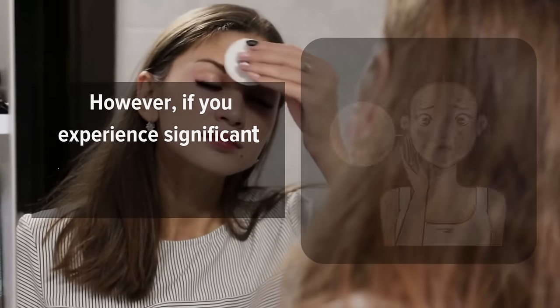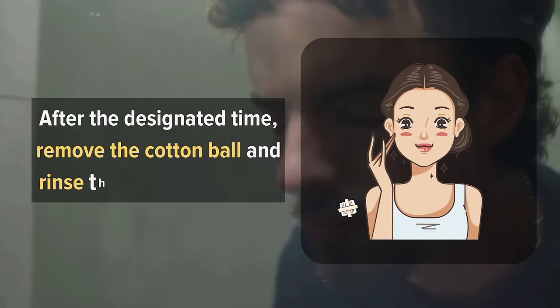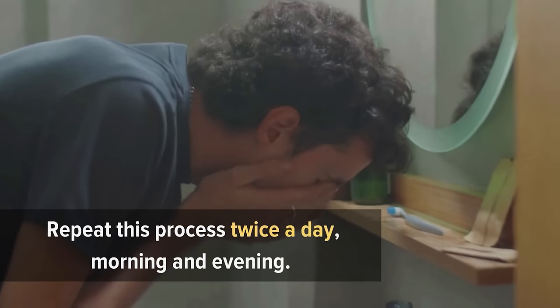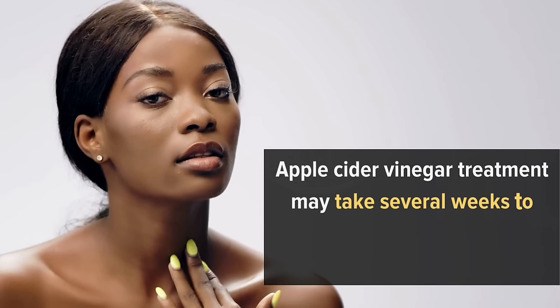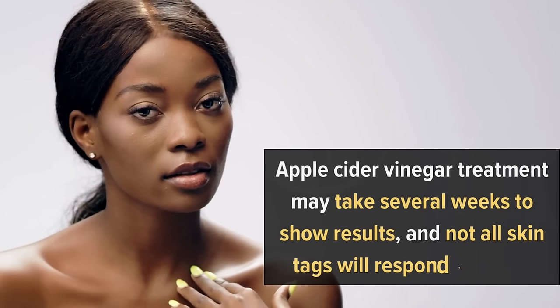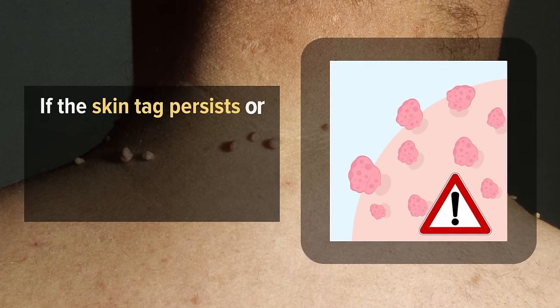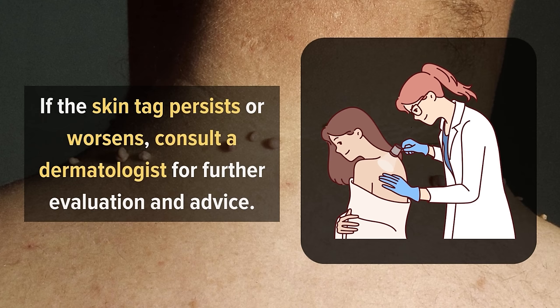However, if you experience significant discomfort or irritation, remove it immediately. After the designated time, remove the cotton ball and rinse the area with water. Repeat this process twice a day, morning and evening. Apple cider vinegar treatment may take several weeks to show results, and not all skin tags will respond equally. If the skin tag persists or worsens, consult a dermatologist for further evaluation and advice.